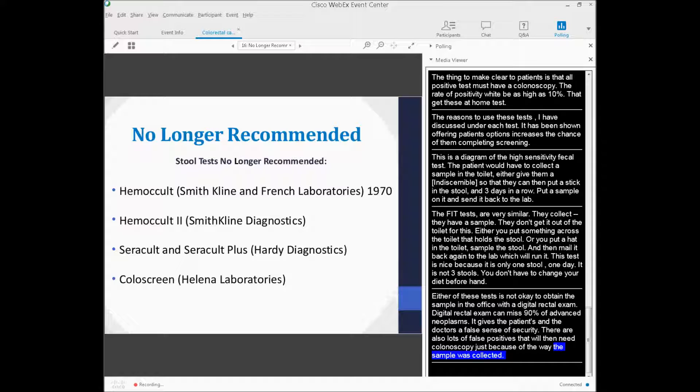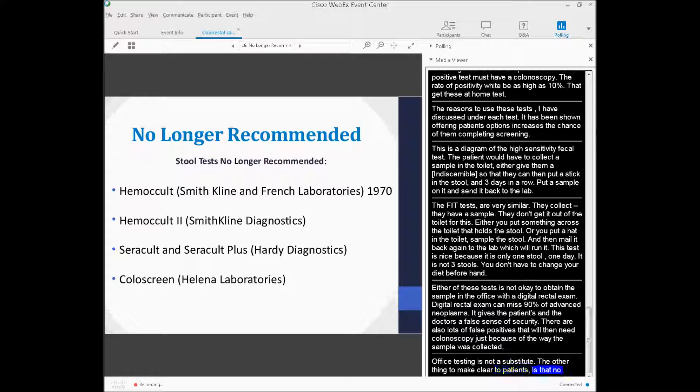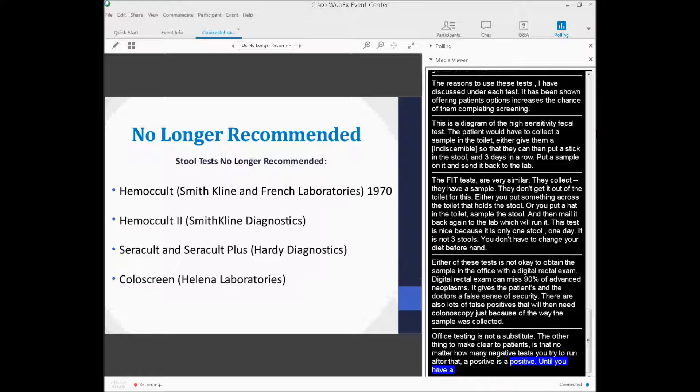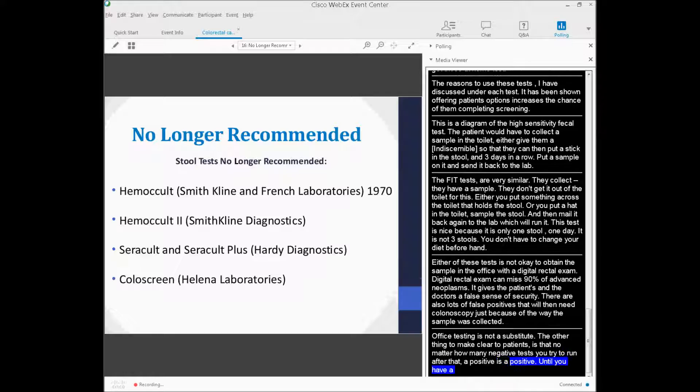Office testing is not a substitute for proper at-home collection. The other important thing to make clear to patients is that no matter how many negative tests you run after a positive, a positive is a positive. Until you have a negative colonoscopy, it doesn't eliminate the first positive test — you can't just keep redoing it until you get the answer you want.